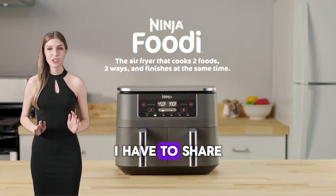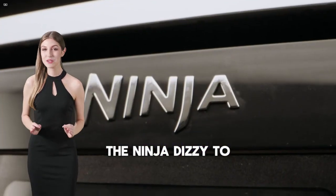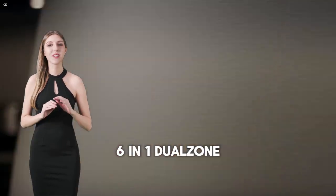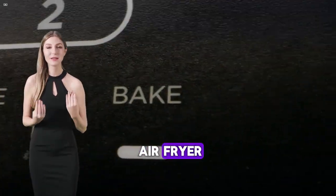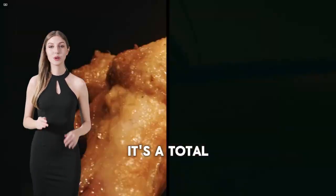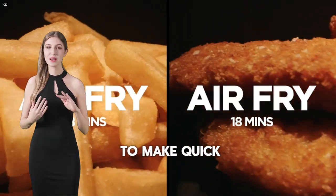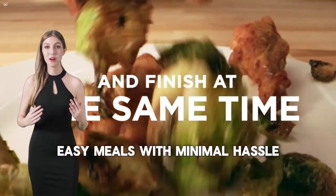Hey everyone, I have to share with you my latest kitchen obsession: the Ninja DZ201 8-quart 6-in-1 dual-zone air fryer. This isn't just another gadget — it's a total game-changer for anyone who loves to cook or even just wants to make quick, easy meals with minimal hassle.